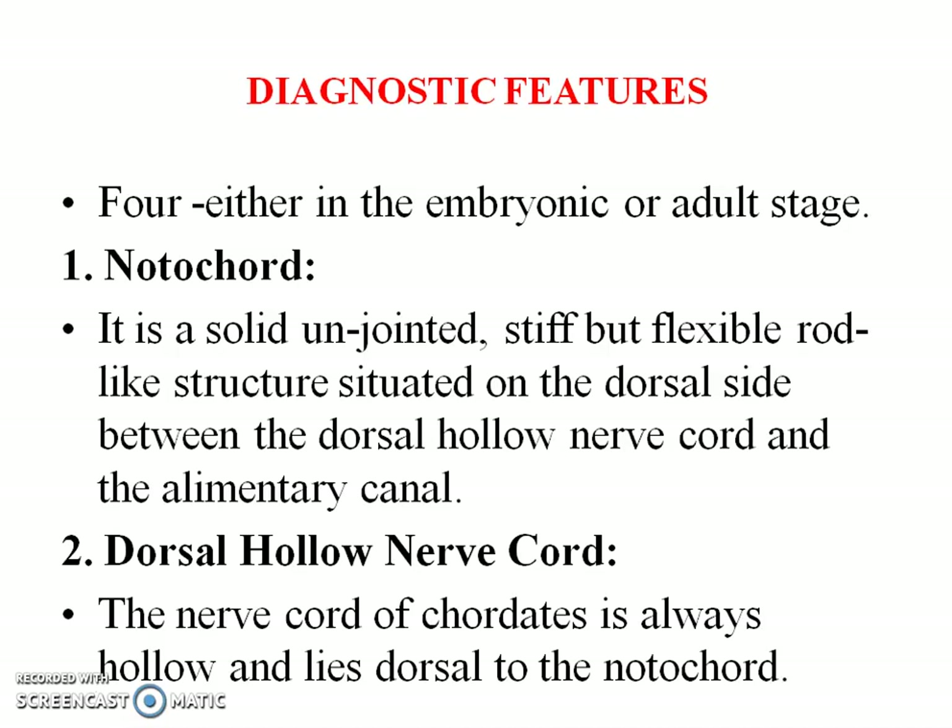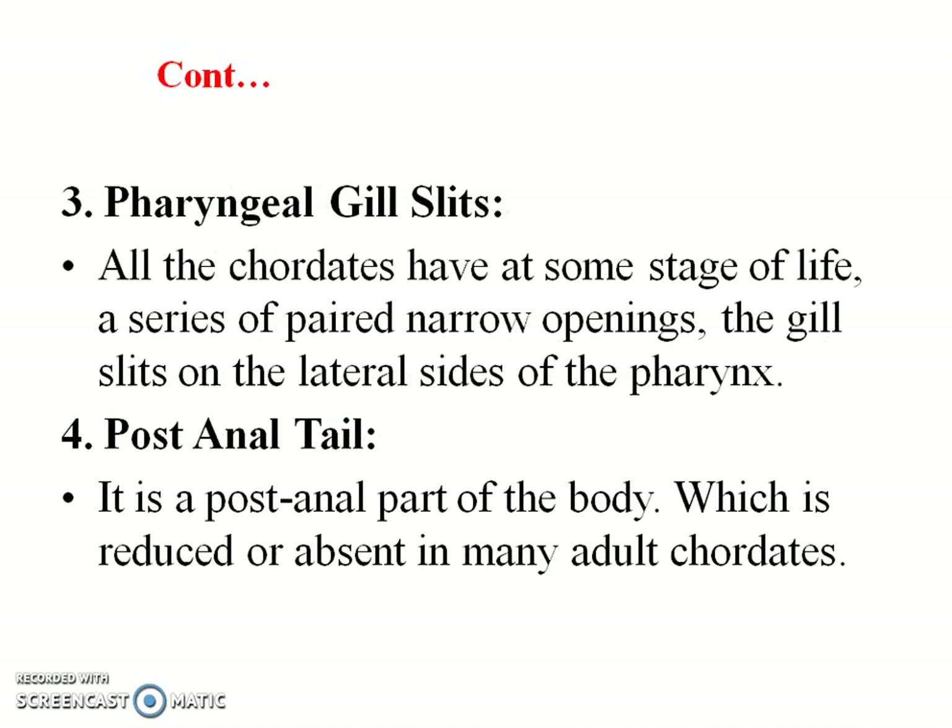The second one is the dorsal hollow nerve cord. The nerve cord of chordates is always hollow and lies dorsal to the notochord. The third one is the pharyngeal gill slits. All chordates have, at some stage of life, a series of paired narrow openings — the gill slits — on the lateral sides of the pharynx.